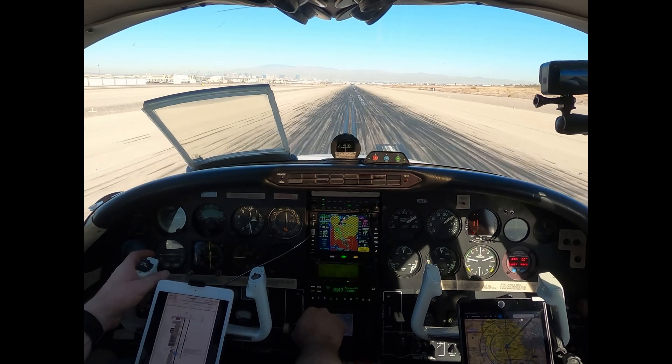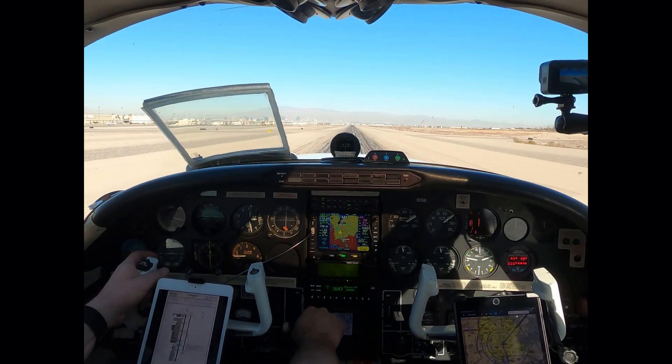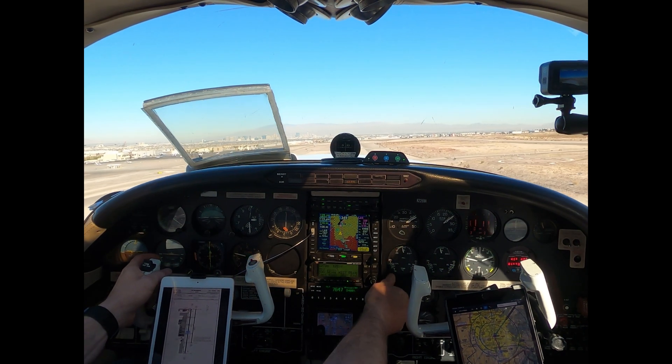Okay, airspeed's alive, 90 knots. Nice. Keep that pitch right where it's at. Cedars Tower, 894, midfield, downwind.